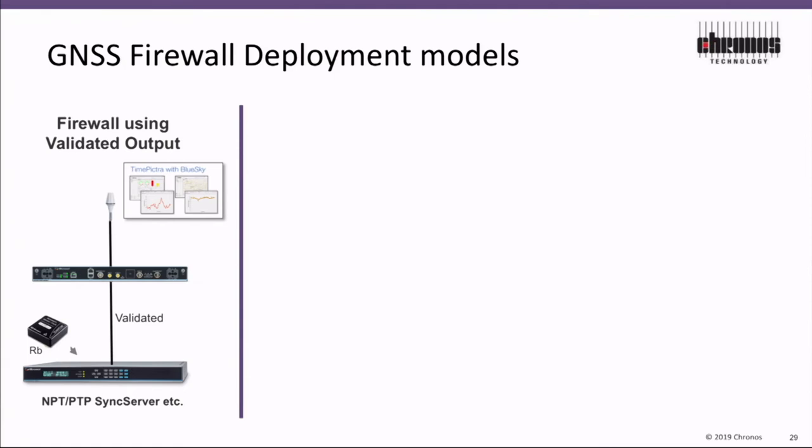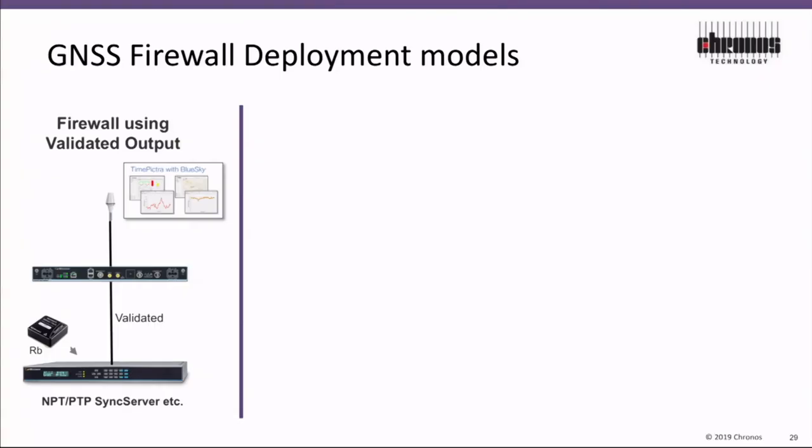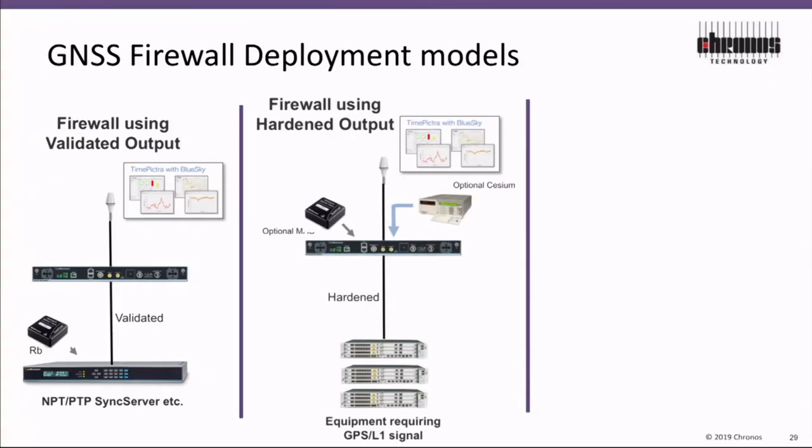The GNSS firewall — the Blue Sky — has different modes of operation. It has a validated output, so it continually monitors the signal from the sky. If it thinks the signal from the sky is okay, it lets your receiver see the signal from the sky. If it thinks there's a problem, it will turn that signal off and not let you follow it. It also has a hardened output — this is the self-generated output, the GPS simulated signal from within the Blue Sky firewall.